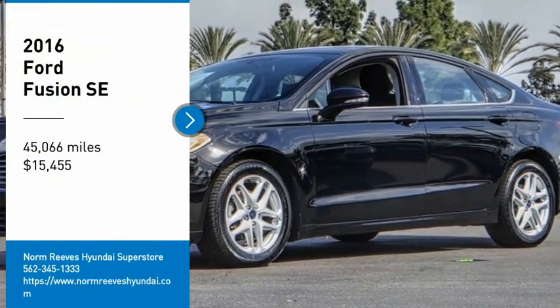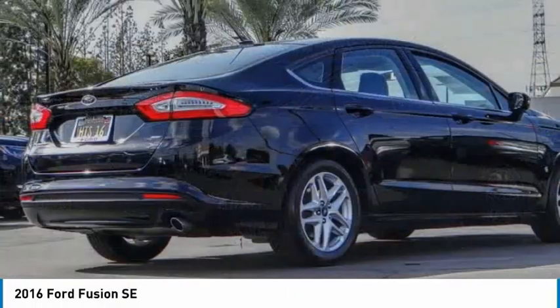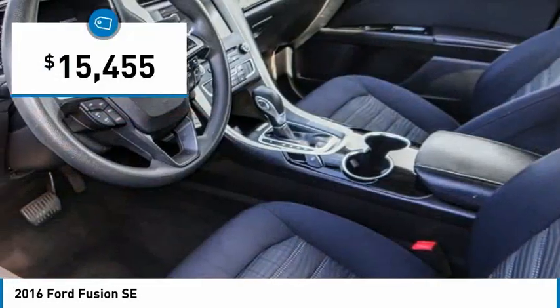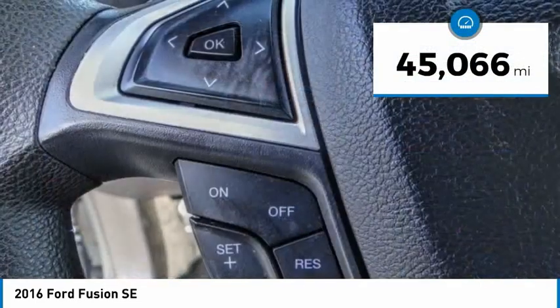Looking for the right vehicle? Check out the 2016 Fusion. You can have both impressive power and great economy in a Fusion, and it is priced below $20,000. This vehicle has less than 50,000 miles.